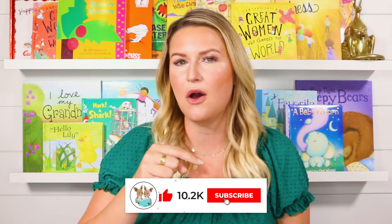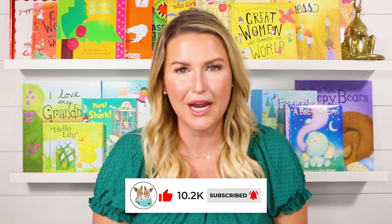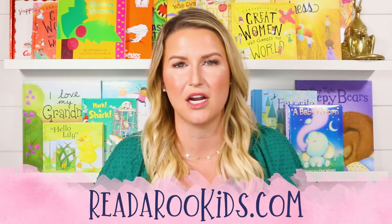I loved reading with you today and I hope that we can read together again soon. If you liked this book, be sure to give it that thumbs up below and click on subscribe. That way every time we post a new story, YouTube will let you know and we can read together right away. If you'd like some activities to go along with this book, head over to RitaRueKids.com.